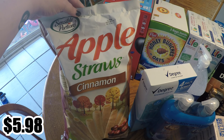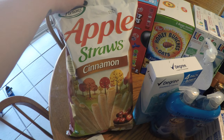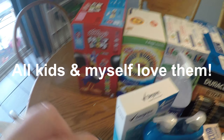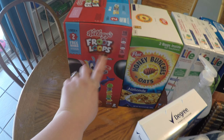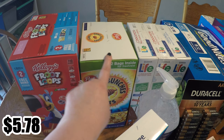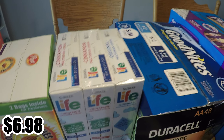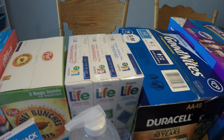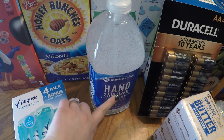Half my kids like veggie straws and the others don't. I saw these apple cinnamon ones and thought they'd be really yummy — I like apple cinnamon flavored things, so we'll see if everybody likes those. My husband wanted some Fruit Loops, so we got those for him. The Honey Bunches of Oats we got for the kids and myself. We also got Life cereal — two cinnamon, which I love, and then original.